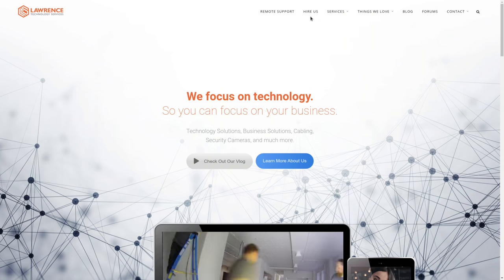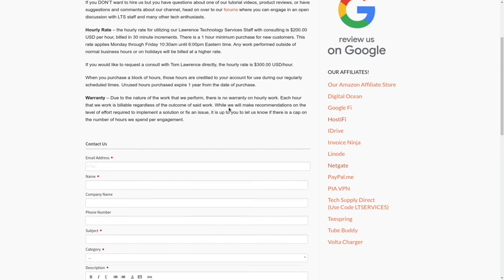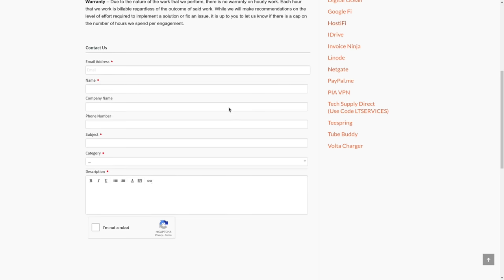Before we get started on these details — if you want to learn more about me and my company, head over to LawrenceSystems.com. If you'd like to hire us for a project, there's a hire button right at the top. If you'd like to support this channel in other ways, there are affiliate links down below for deals and discounts on products and services we talk about.